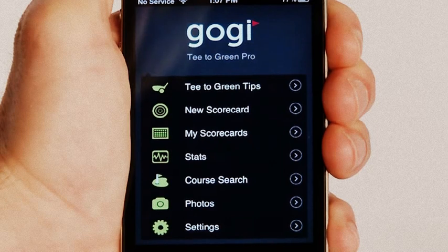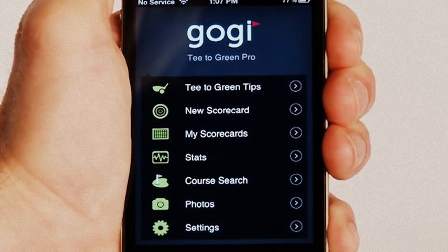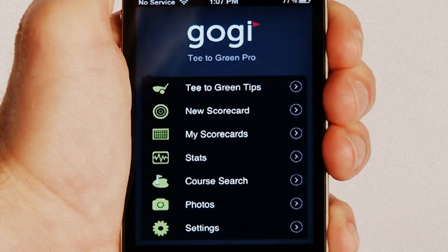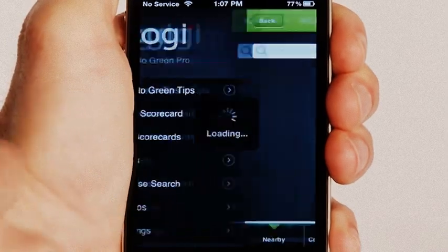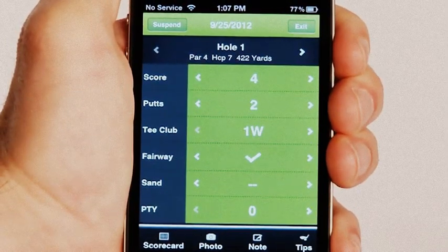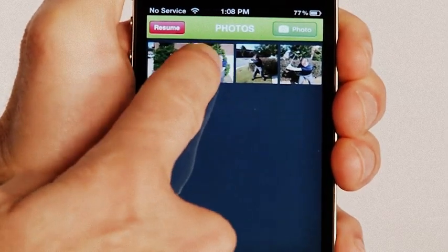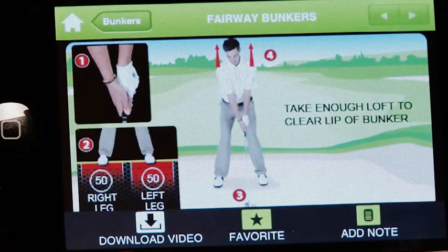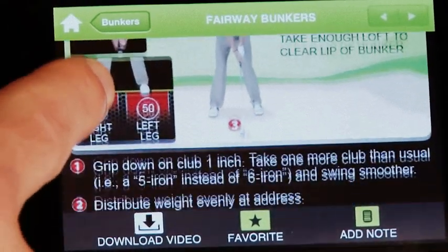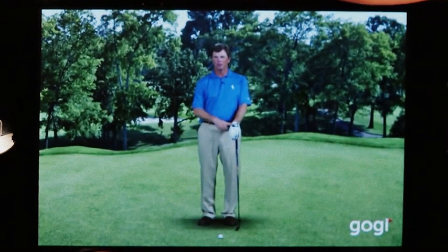T2Green Pro is your go-to resource to find golf courses, track your rounds, receive shot tips, and take photos, all of which sync up with your GOGI profile. Click on New Scorecard, select your course, and start your round. Swipe or tap in your stats. You can add round photos and notes, which sync with your GOGI website profile. You can review T2Green Pro's great golf tips anytime you like, whether it's a quick tip on the course or an HD video featuring golf's top teaching pros.